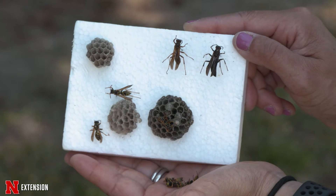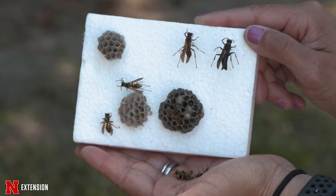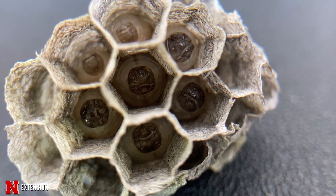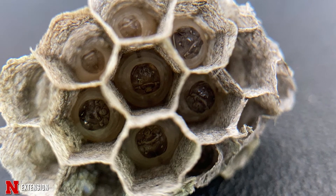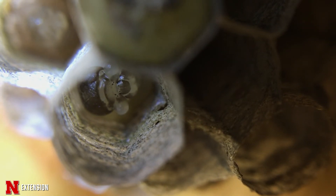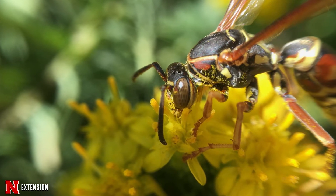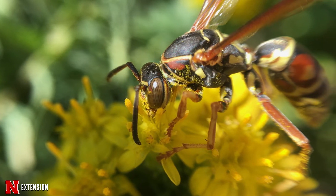Paper wasps have one-tier nests that have open cells, and each one of those cells will have an egg and a larvae developing. They will feed the larvae caterpillars and other pests that feed on plants, so essentially they are beneficial insects because they're natural predators. Adults will feed on flowers, so you may see them in the garden, which doesn't necessarily mean there's a nest nearby — scouting is always important.